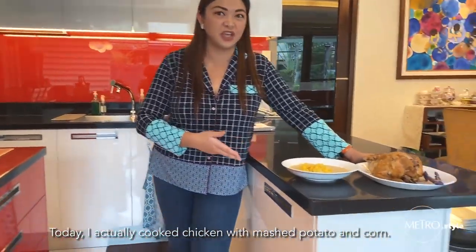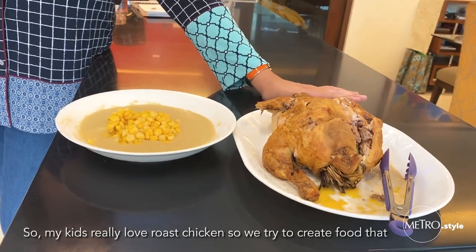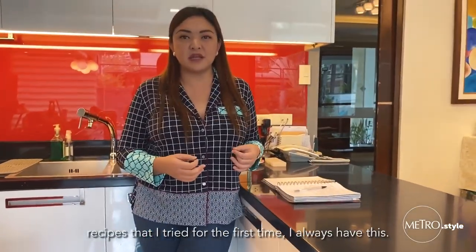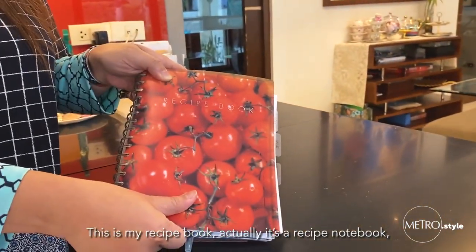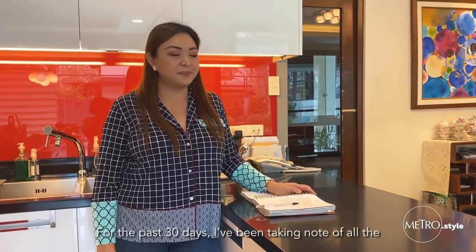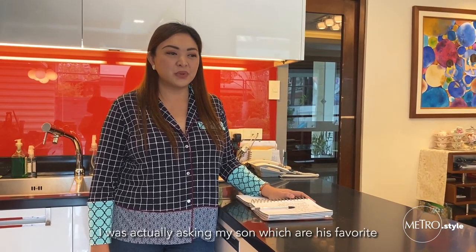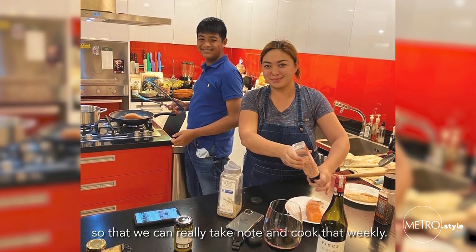Today I actually cooked roast chicken with mashed potato and corn. My kids really love chicken, so we try to create food that not only my husband Jibby and I can eat, but also the kids. At midday or at night when I'm done with recipes that I tried for the first time, I always have this — this is my recipe notebook, where I write down the kitchen-tested recipes that I've tried for the day. For the past 30 days, I've been taking note of all the recipes that I've cooked, and I've actually tried about 20 dishes so far. I was asking my son which ones are his favorite so that we can take note and cook that weekly.